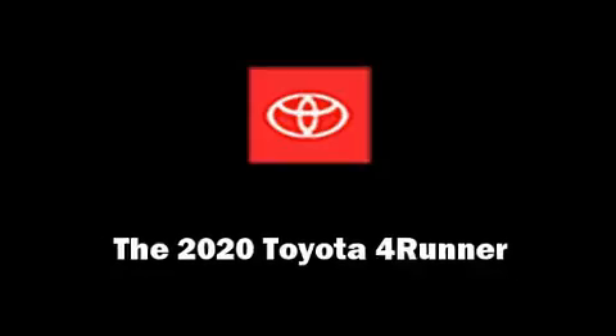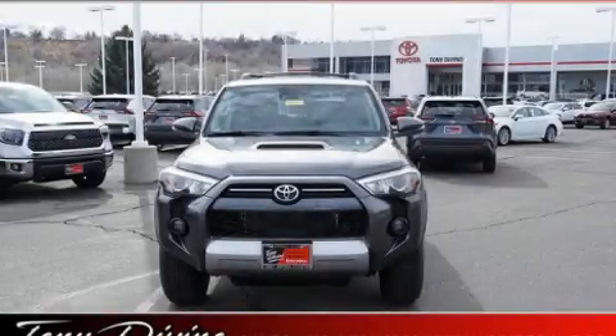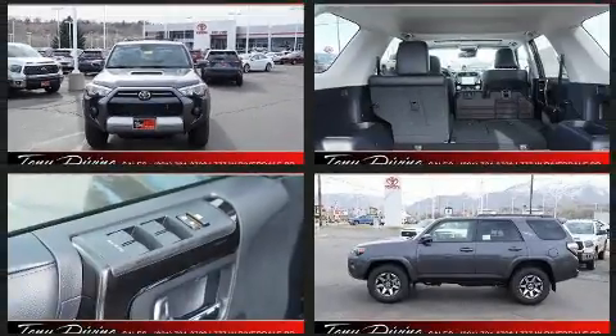Discerning drivers will appreciate the 2020 Toyota 4Runner. It features four-wheel drive capabilities, a durable automatic transmission, and a four-liter six-cylinder engine.